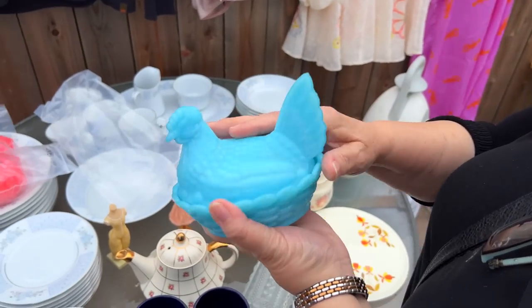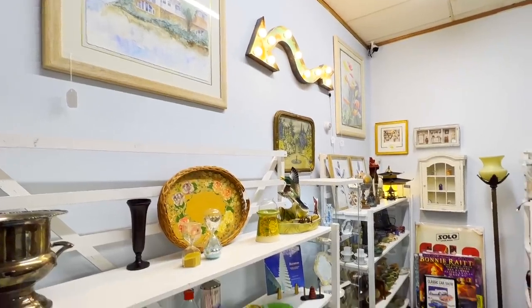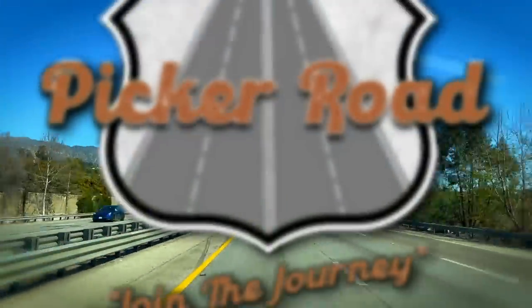I'm Harleen, and along with my husband Gary and our son Will, we are a family of pickers. We travel the country finding treasures to bring to you. Along the way, we have great adventures. Come along with us — join the journey on Picker Road.